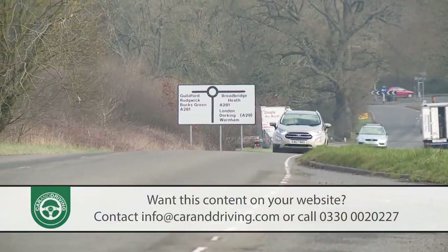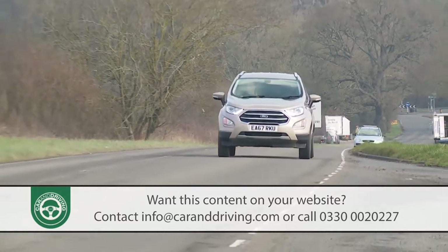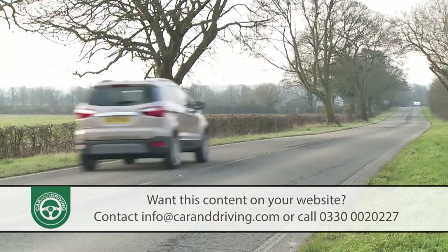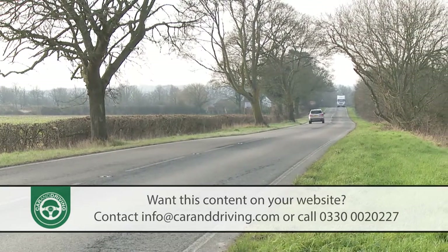That's starting to change though, and Ford knows it must do much better with the next generation version of this model. At least highway cruising refinement is perfectly acceptable, marred only by a bit of wind noise around the door mirrors.